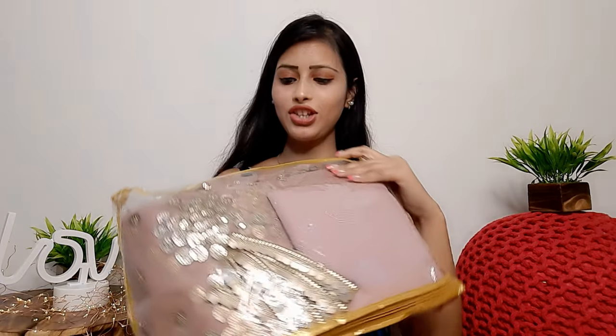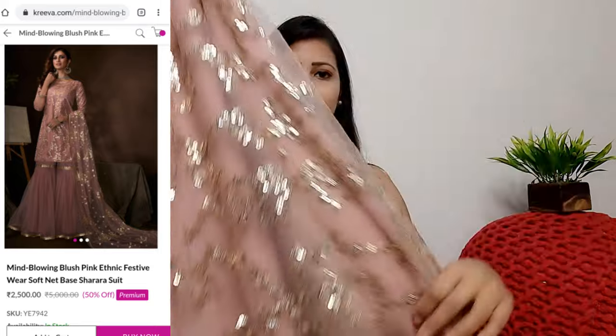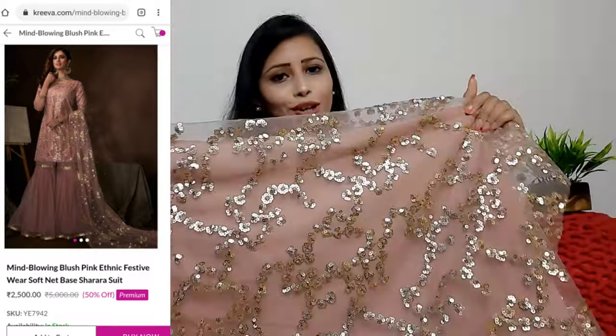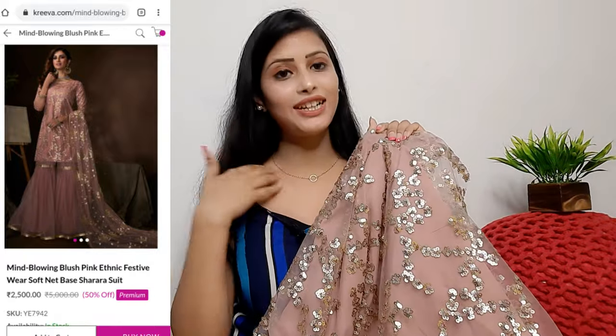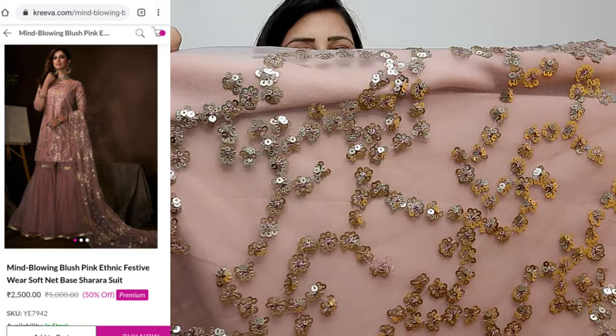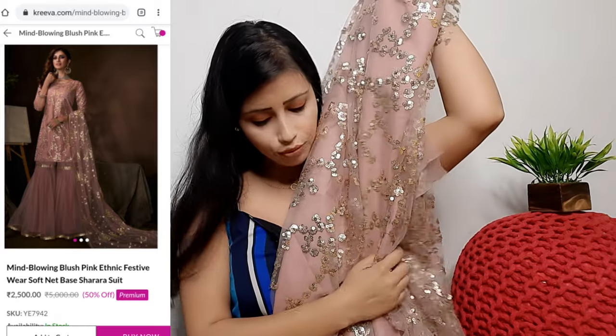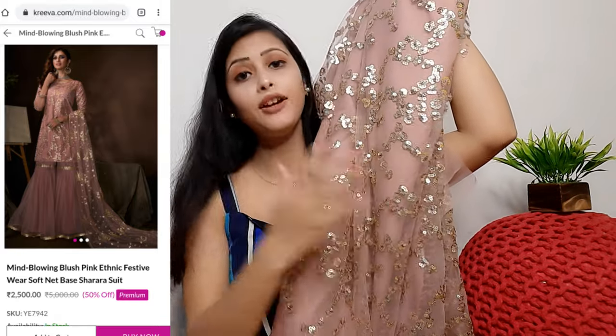The next outfit is a sharara set. You'll get the same zip cover packaging and the color is very good. I'm getting the sharara set in a blush pink color. It comes semi-stitched. The purse has a white fabric inside with a satin lining and on the upper side you can see golden sequins — it is very pretty, light, and attractive. The blush pink color is very good and the quality is good — it is a net fabric, and the outer fabric is put in the skirt.